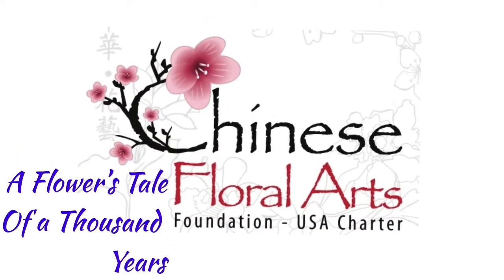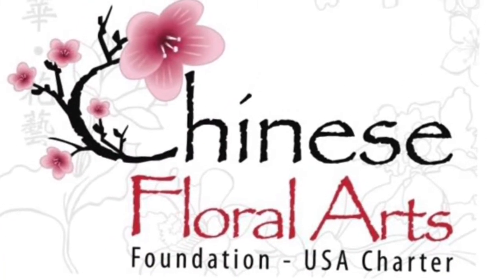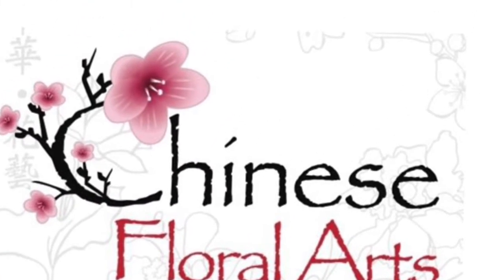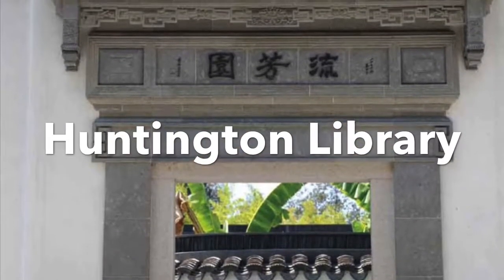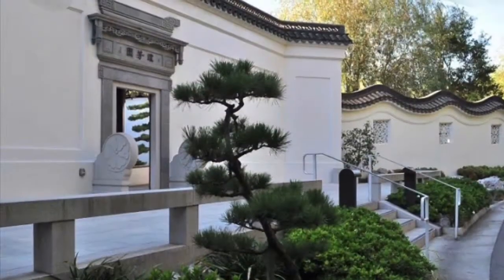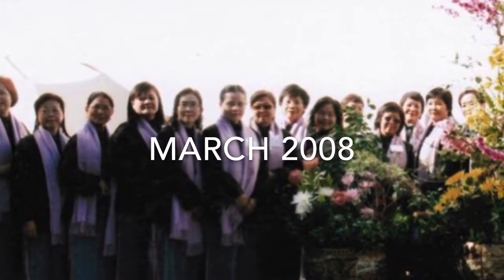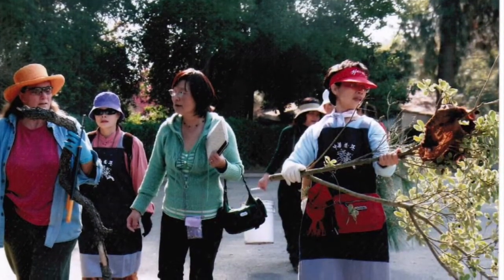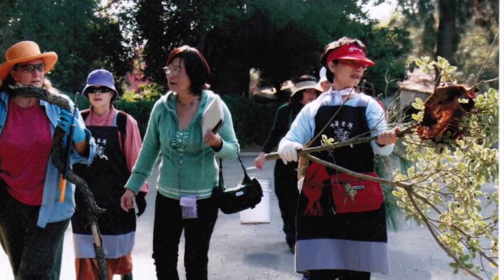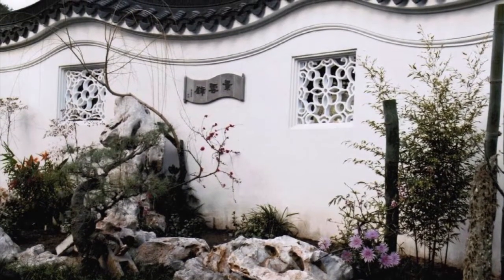A Flower's Tales of a Thousand Years was sponsored by the Chinese Floral Art Foundation, USA Charter. Liu Fang Yuan, the Chinese garden of Huntington Library, celebrated the completion of the first phase in March 2008. We invited 16 floral masters from Taiwan, who made about 35 arrangements in two days. It was the first time traditional Chinese floral arrangements were exhibited in the library.